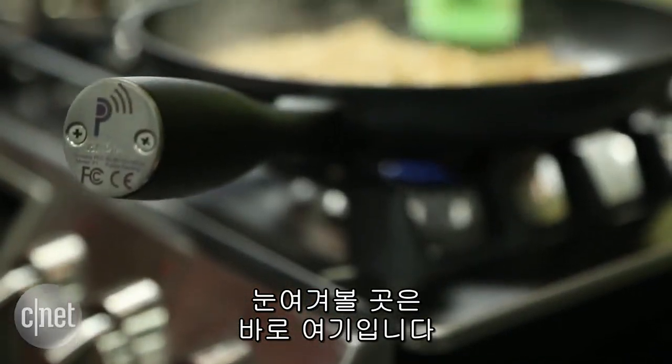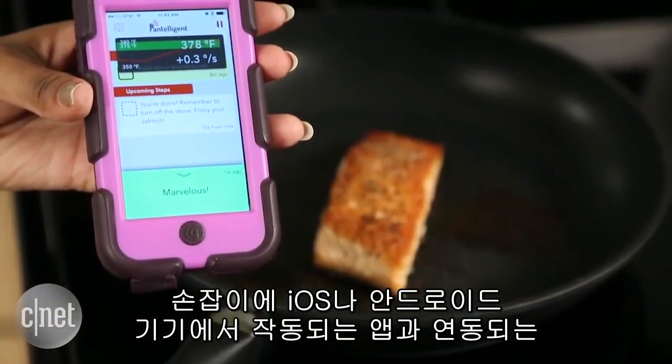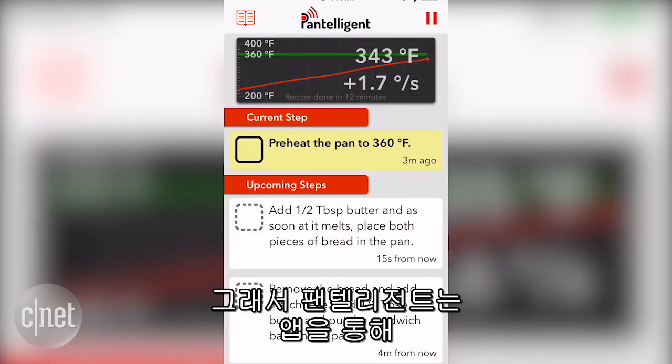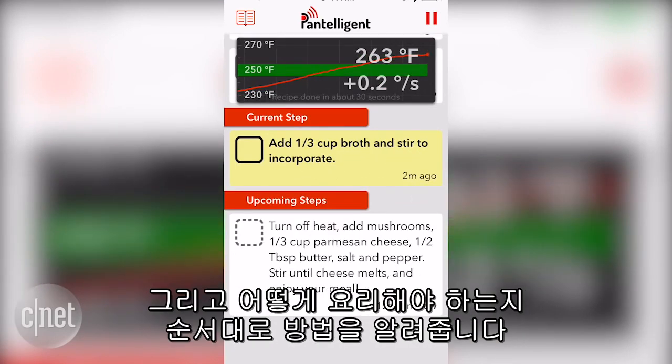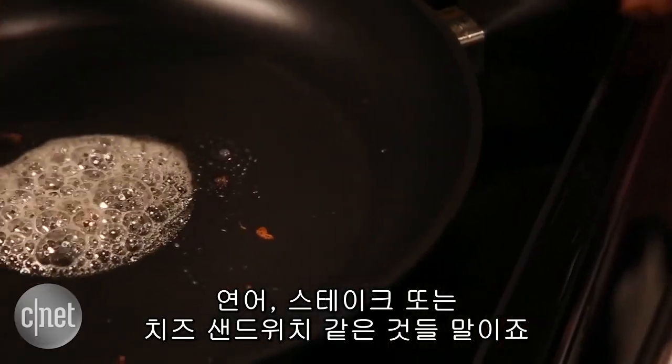But the real magic is right here. The handle contains a Bluetooth connection that syncs up with an app that works on either iOS or Android devices. So the Pantelligent uses the app to tell you what the temperature is of the food that you're cooking, and then it gives you directions step-by-step on how to cook certain dishes, like salmon or steak or grilled cheese sandwiches.